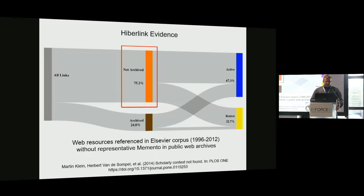Another example based on more research: we looked at a sampled corpus from Elsevier of published articles and examined which web resources are referenced from within those scholarly articles and what their archival status is. The grim picture was that three out of four web resources referenced from within scholarly articles are not archived — they are at risk of being lost. That's why we've referred to scholarly artifacts as scholarly orphans: there's no systematic effort to archive them.